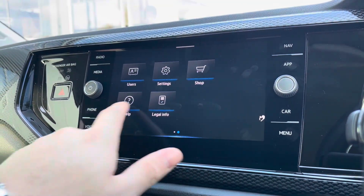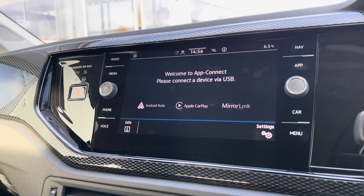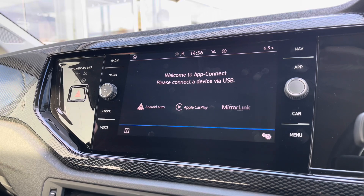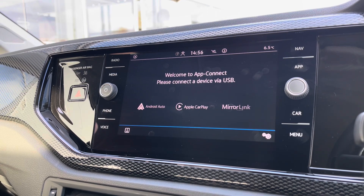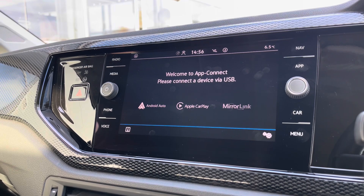Over to the touchscreen there's a wide array of different options too. With the navigation you're prompted to purchase this at additional cost, but going into AppConnect we get access to Android Auto, Apple CarPlay and MirrorLink, allowing you to bypass this limitation by safely displaying your phone through the car's infotainment screen so you can access applications like Waze and Google Maps navigation.